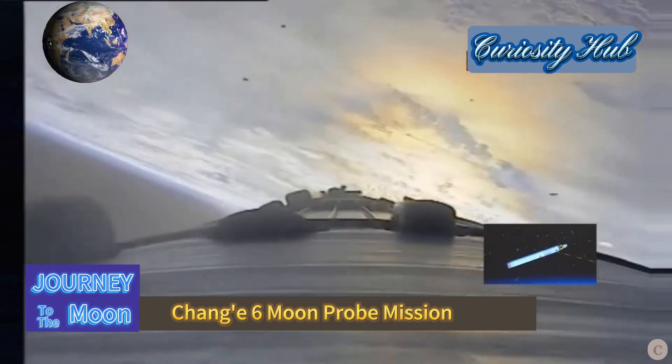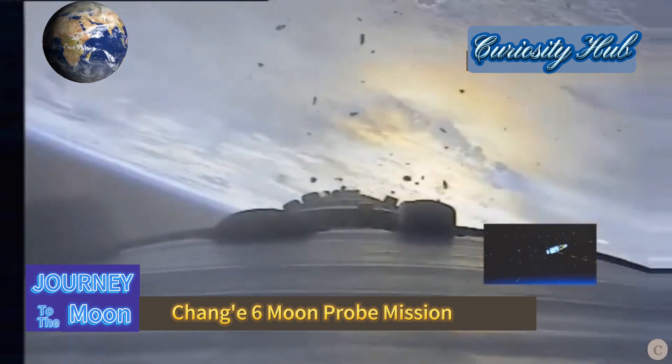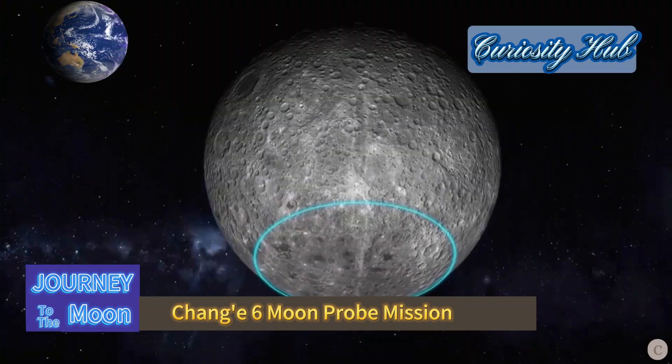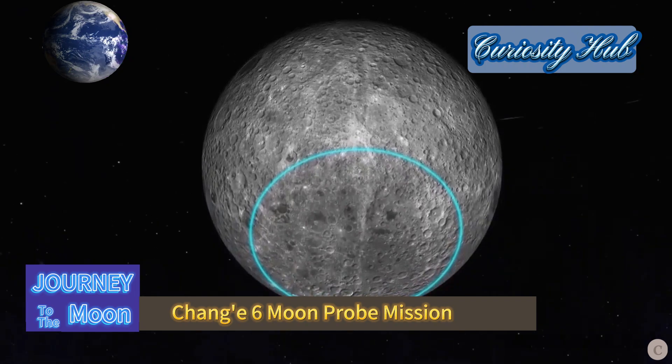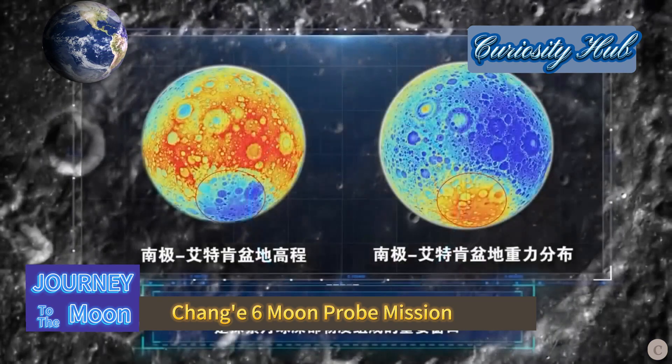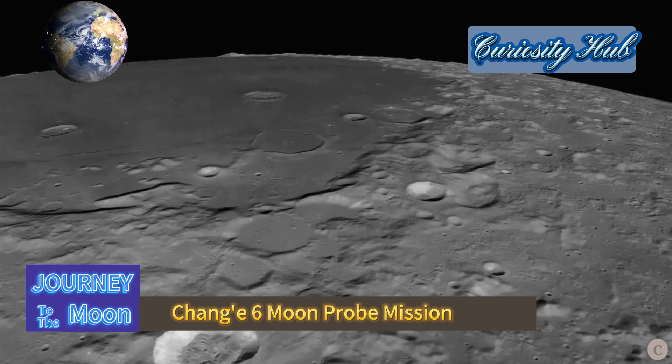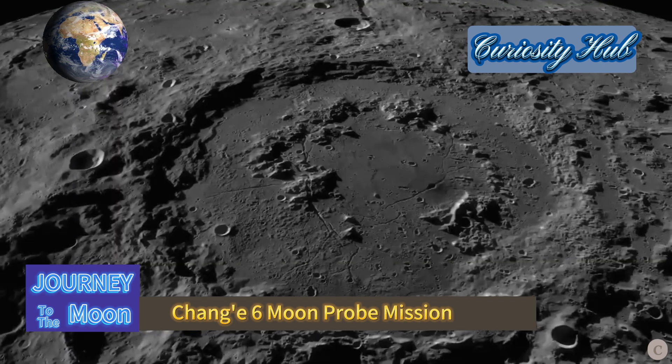The Chang'e 6 probe embarked on the world's first journey to sample and return lunar soil and rocks from the far side of the Moon, with the pre-selected landing and sampling area being the South Pole-Aitken Basin on the Moon's far side, which perpetually faces away from the Earth.